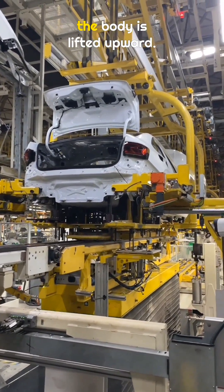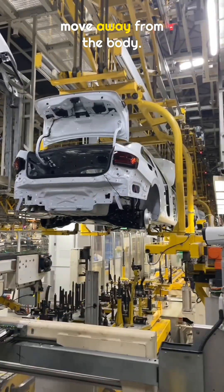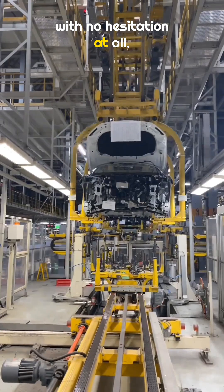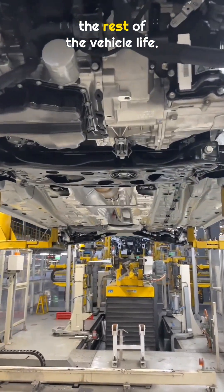At this station, the rear of the body is lifted upward. After the body is fixed in place, the chassis carrier begins to move away from the body. The separation is quick and clean, with no hesitation at all. From this moment on, this position marks the point where the body and chassis will stay together for the rest of the vehicle's life.